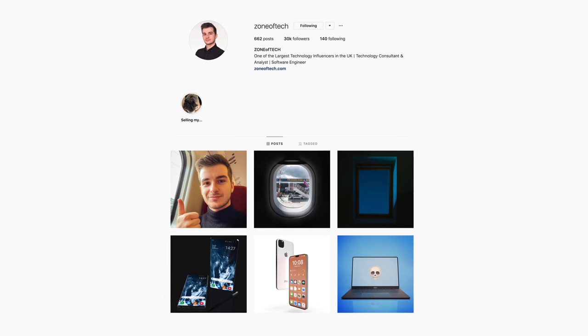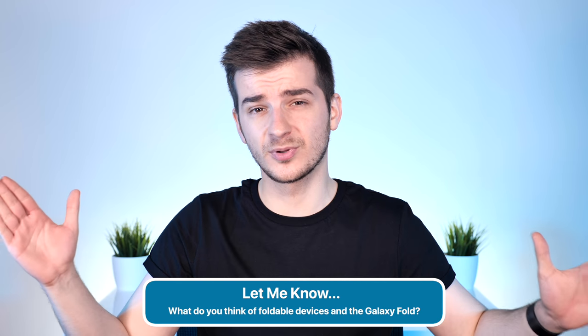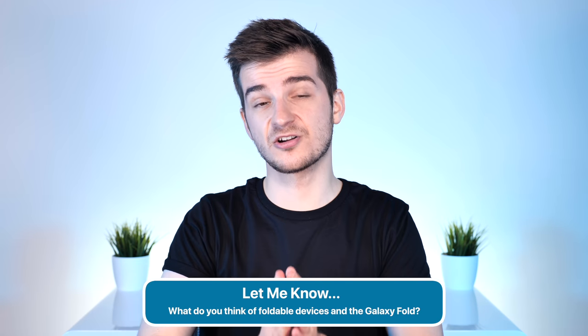Thank you for watching. Follow on Instagram at ZenofTech and leave a comment below telling me your thoughts on foldable devices and especially the current state of Samsung's Galaxy Fold. Have a look at our in-depth comparison between the Galaxy Fold and the Huawei Mate X — the Huawei Mate X is the next big thing coming out. In some ways it's better than Samsung's, but the fact that the display folds outwards looks quite risky. I'm Daniel, and I'll see you guys in the next video. Zen of Tech, signing out.